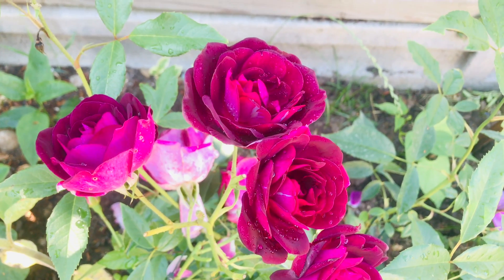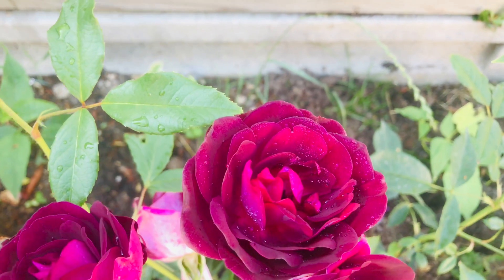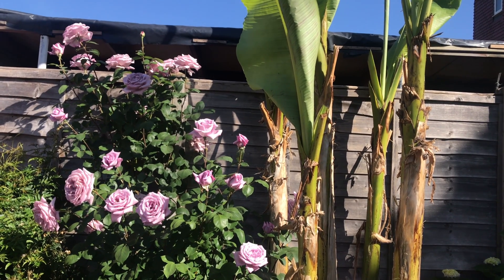In my garden, I have been growing more than 20 varieties of roses. This variety's name is called Burgundy Eyes. It's a vibrant color. This one is a purple bush rose.